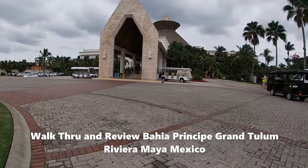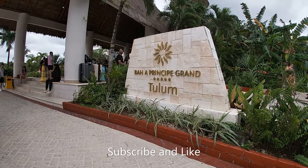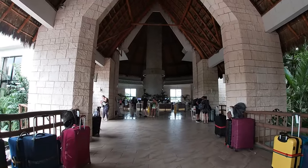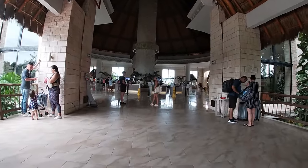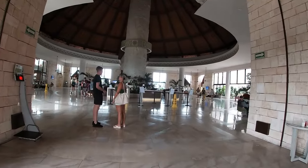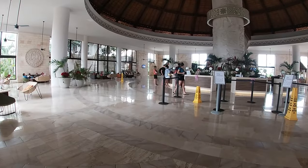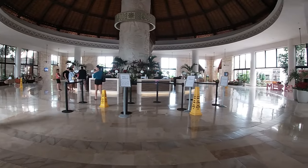Welcome to a walkthrough tour and review of the Bahia Principe Grand Tulum in Riviera Maya, Mexico. Welcome back to my channel — we're doing one of my walkthrough and review videos so you know where you're headed before you even get to the resort. Please make sure you subscribe and like the channel. I have so much more content coming, including the food video of the Bahia Principe Grand Tulum. I always start all of my videos at the front main entrance and main lobby.